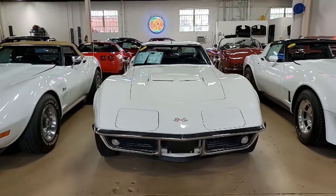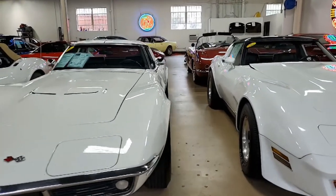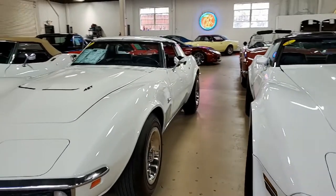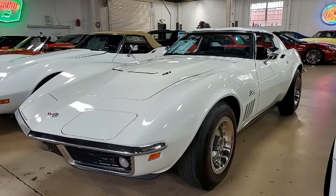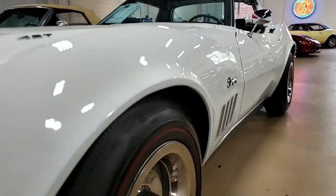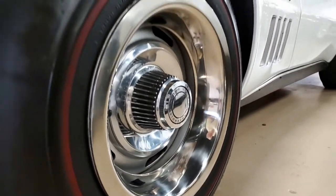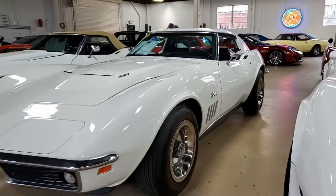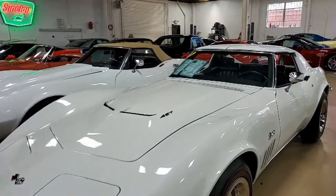This is a real classic car. The paint is in very good condition and it has a great shine. The chrome bumpers show a good condition finish. The weather stripping is in very good condition. The exterior door handles, rally wheels, all the associated trim rings, and the center caps — they all look great.